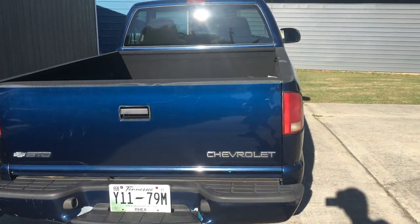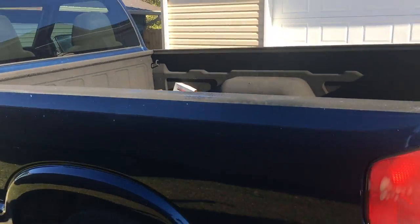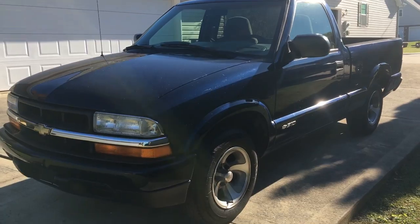Now that the Camaro has gone to a new owner, I bought another daily driver — the 2000 model Chevrolet S10, just a little four-cylinder automatic truck that I can beat around in. It's definitely not pristine or anything like that, but I can get some good use out of it.